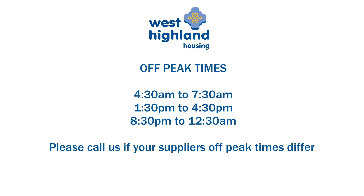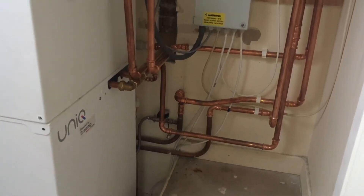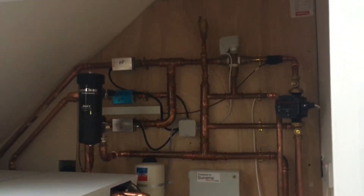If your energy supplier's lower off-peak rate times are different to this, please let us know so we can reprogram your heat pump to run at times that match your energy supplier. The Sunamp controller also has a daylight saving function that will automatically shift the charging times, summer and winter, to ensure it always matches the off-peak charging window.